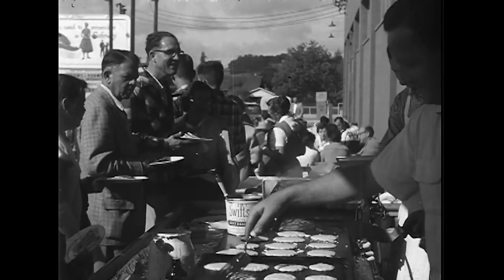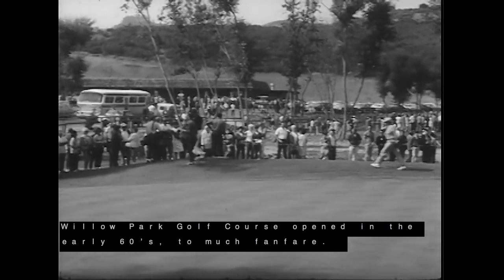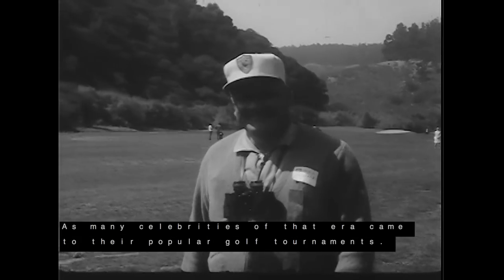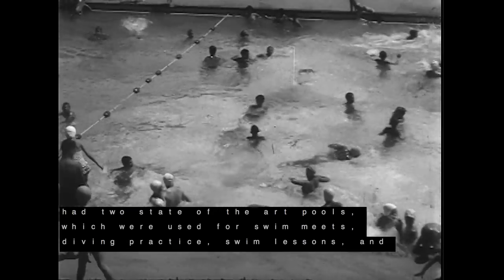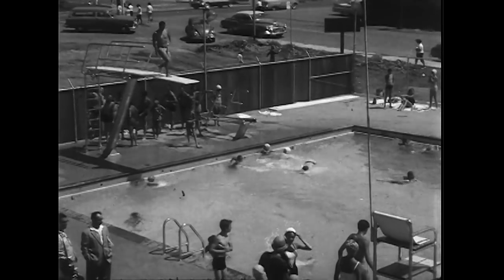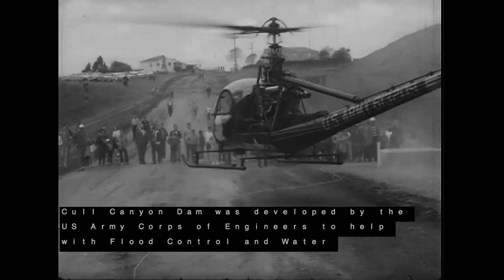Some buildings came from the military facility Camp Parks in Dublin. With population rising, various sites around Castro Valley became popular attractions. Willow Park Golf Course opened in the early 60s to much fanfare, as many celebrities of that era came to its popular golf tournaments. The new Castro Valley High School had two state-of-the-art pools, which were used for swim meets, diving practice, swim lessons, and summer fun for all residents. Coal Canyon Dam was developed by the U.S. Army Corps of Engineers to help with flood control and water conservation.